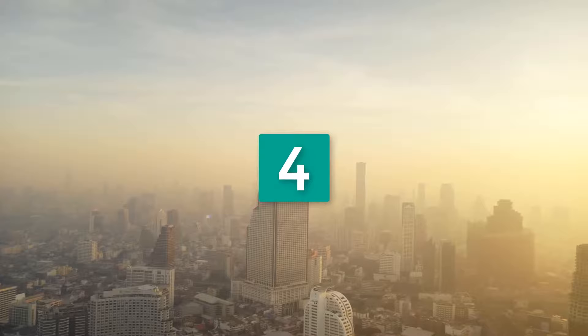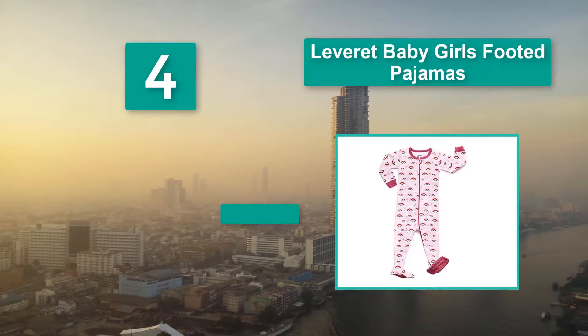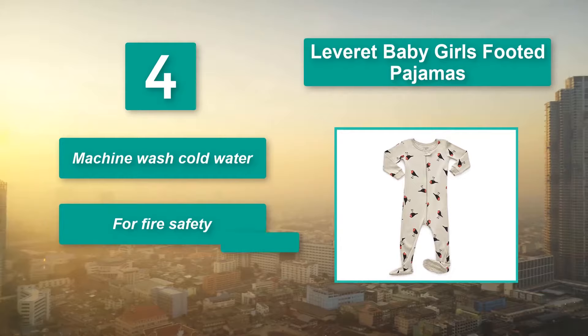Number 4: Levered Baby Girls Footed Pajamas. You won't have to worry much about your precious peanut getting cold feet. The pajama is made from 100% cotton and has a snug fit. The feet have a non-slip grip finish for walking. Main features: machine wash cold water, for fire safety, machine wash cold inside out.